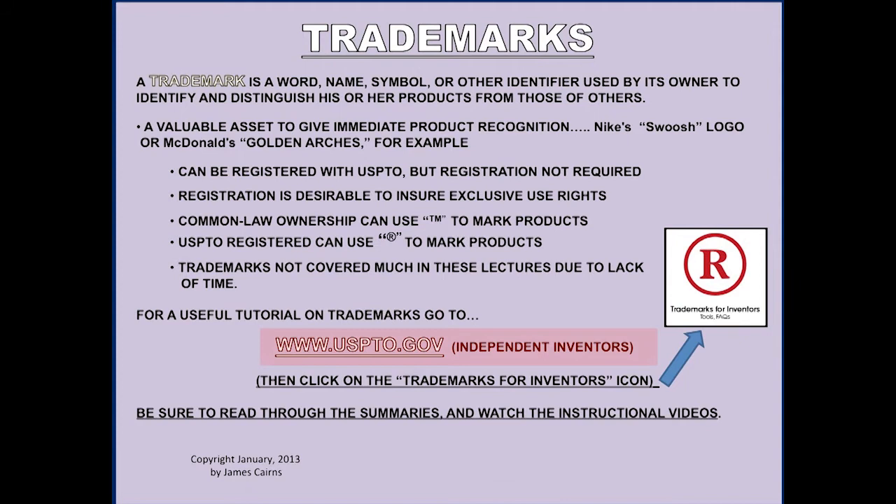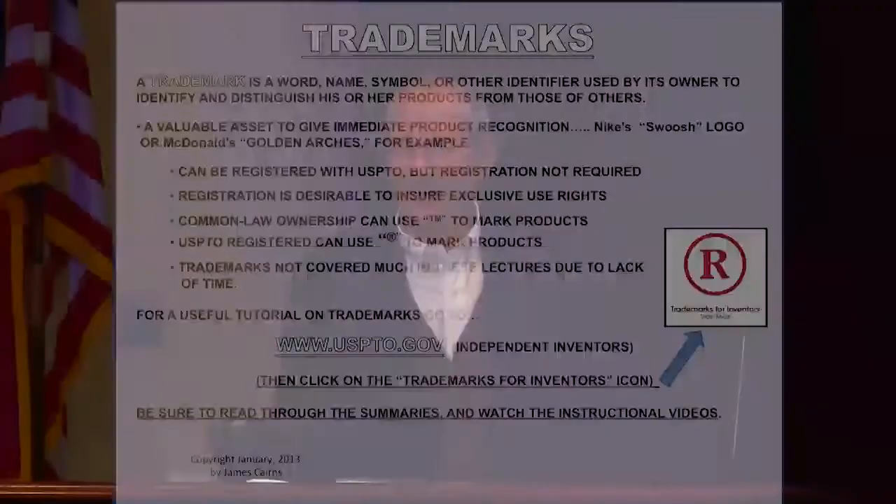I'm not going to talk very much more about trademarks this evening, but I'm going to point you to another resource. You go back to USPTO.gov, back to the Independent Inventors logo, and then click on 'Trademarks for Inventors.' Here again, you have a lot of summary information and instructional videos. You have to do some work, but go there and study those and learn as much about them as you can.